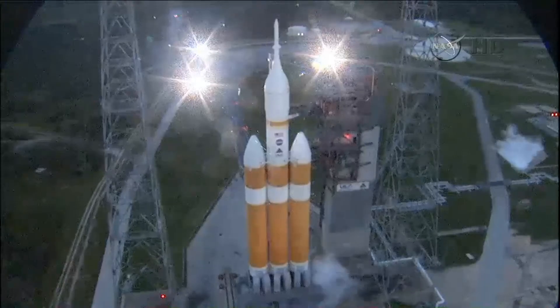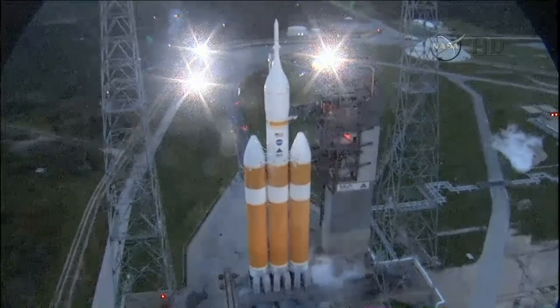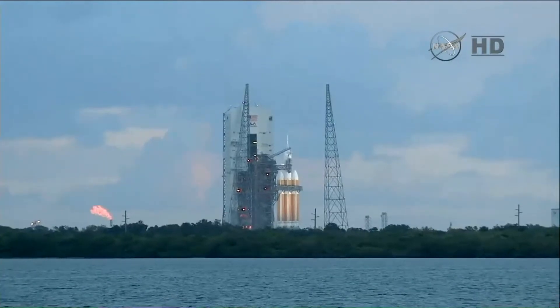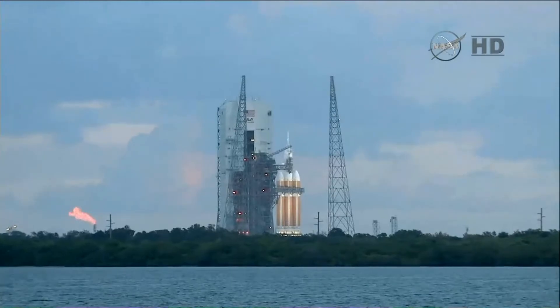30. Status check. Go Delta. Go Orion. 25. Flight lock in. T-minus 20 seconds. 15. Rope ignition.